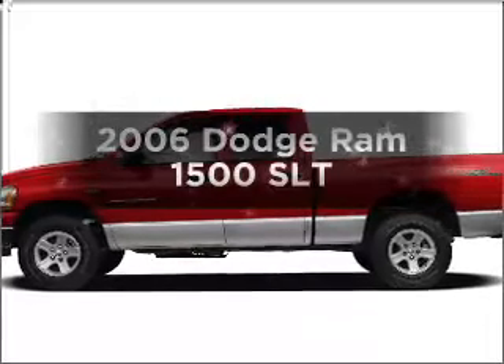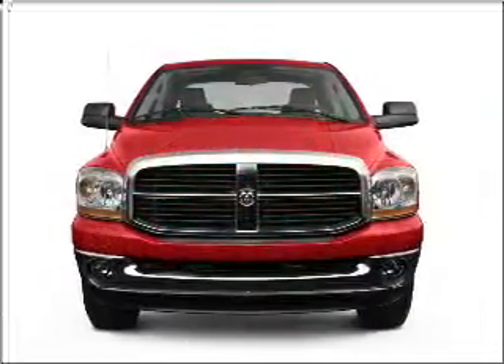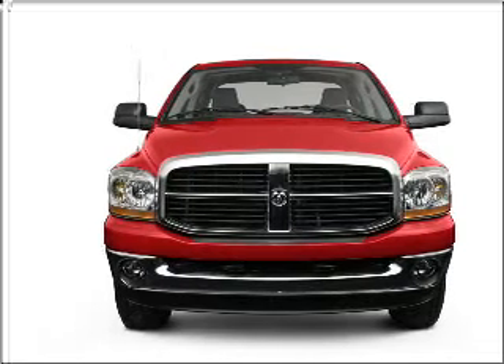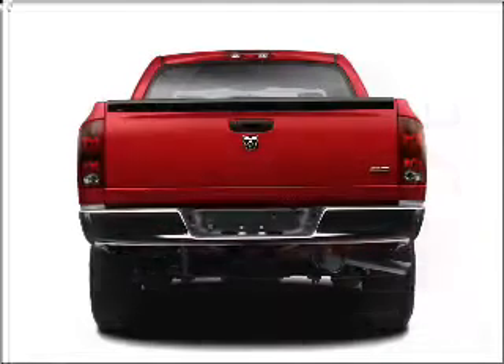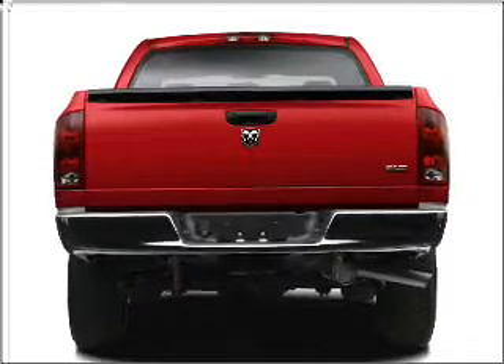If you're looking for an automobile with great attributes, look no further. With a powerful eight-cylinder engine connected to a smooth-shifting automatic transmission, premium wheels give a more luxurious look. Anti-lock brakes help you bring your vehicle to a safe stop.